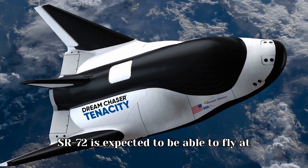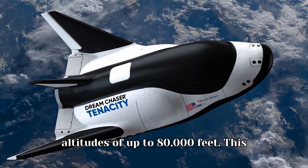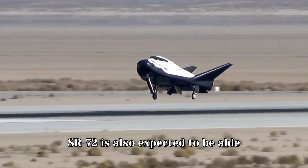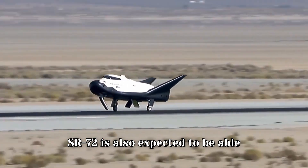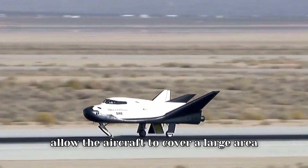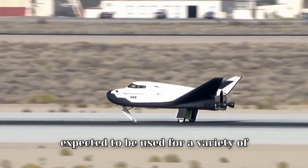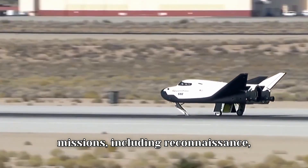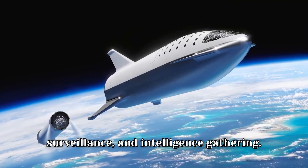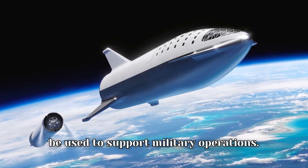The SR-72 is expected to fly at altitudes of up to 80,000 feet, which will make it difficult for enemies to detect and track the aircraft. It is also expected to fly for up to 12 hours, allowing it to cover a large area of territory. The SR-72 is expected to be used for a variety of missions, including reconnaissance, surveillance, intelligence gathering, and support of military operations.